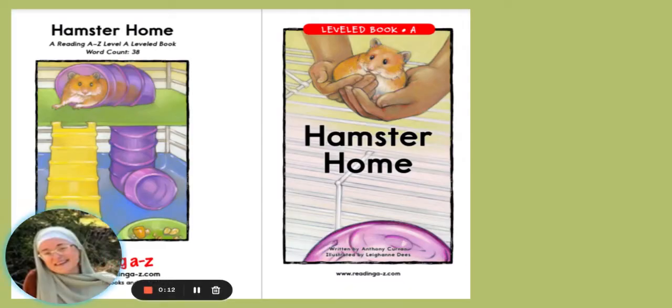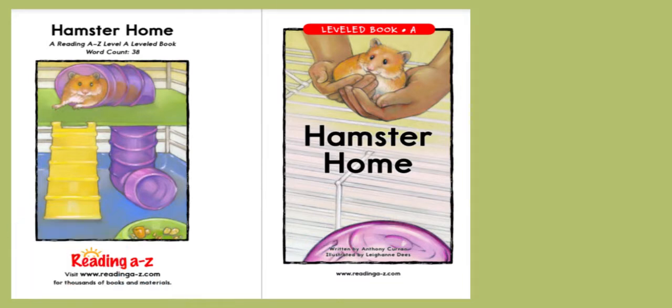Hi friends, today we're going to look at the story called Hamster Home.